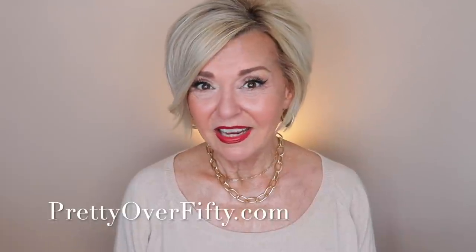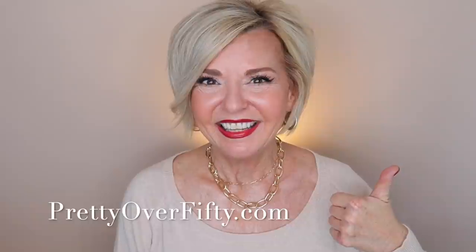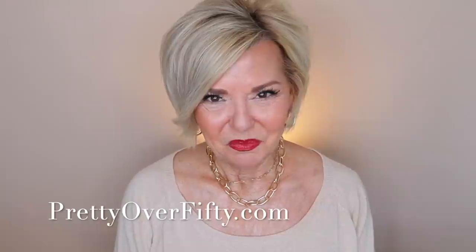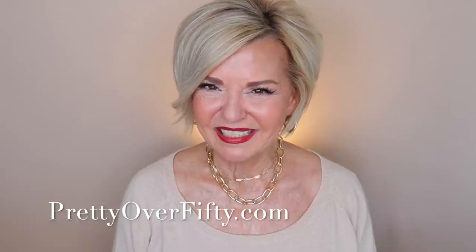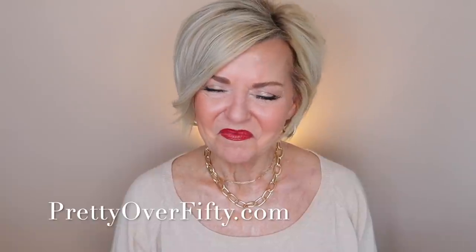That's a wrap-up of my favorite anti-aging skincare devices for 2021. I really enjoyed sharing this with you — I hope you found it fun, useful, and helpful. If you did, go ahead and give it a thumbs up. If you're new here, make sure you smash that subscribe button and hit the notification bell. I appreciate you taking a few minutes out of your day to spend it with me. I'm Kimberly, this is Pretty Over 50 — make it a great day and I'll see you in the next video.